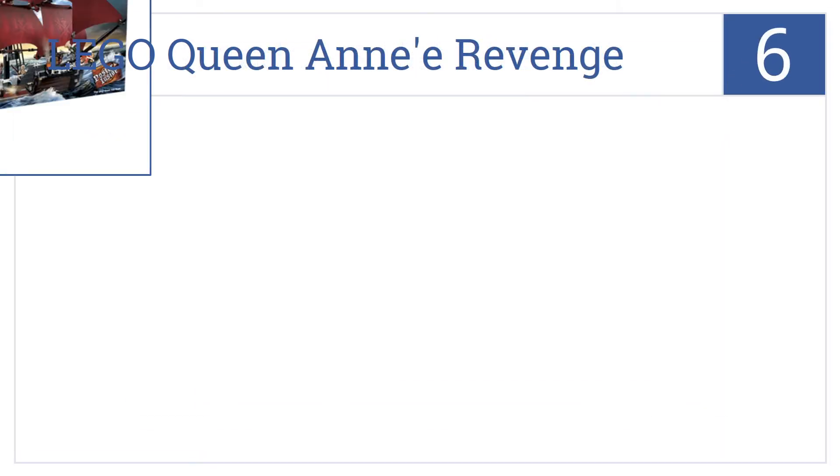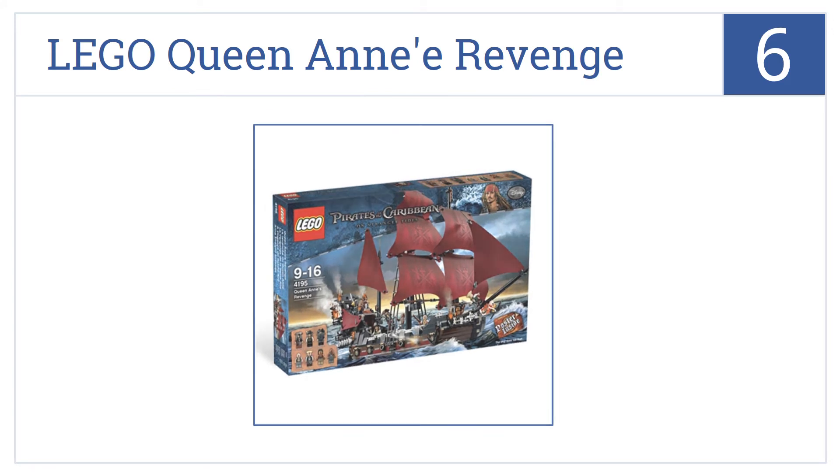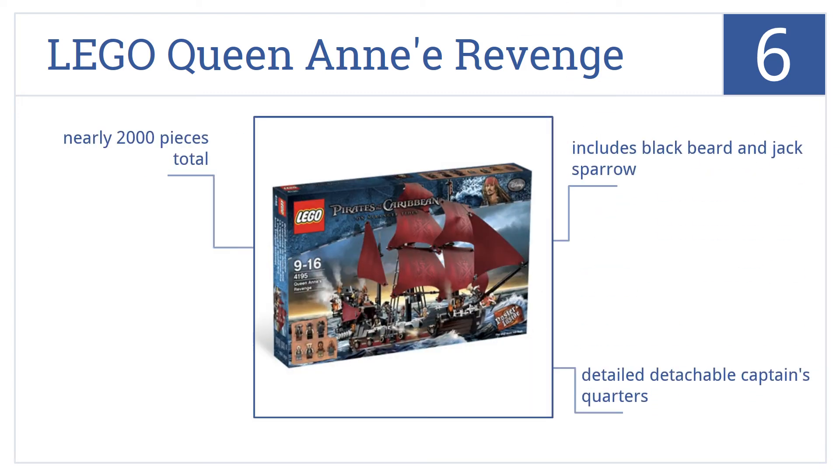At number 6, it's the Lego Queen Anne's Revenge, the ship that was inspired both by the wildly successful Pirates of the Caribbean films, as well as by actual history. It includes Blackbeard and Jack Sparrow figures, a detailed detachable captain's quarters, and almost 2,000 pieces total.